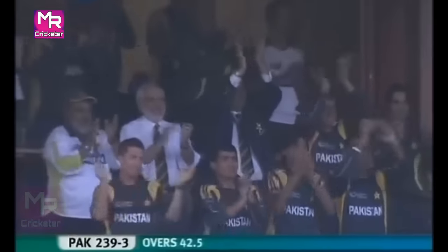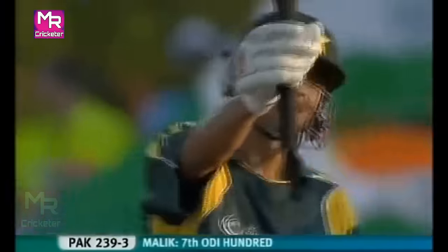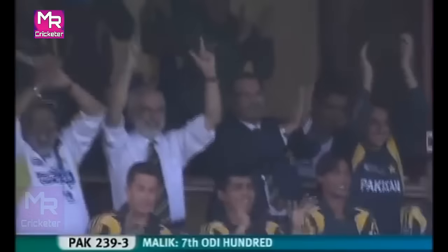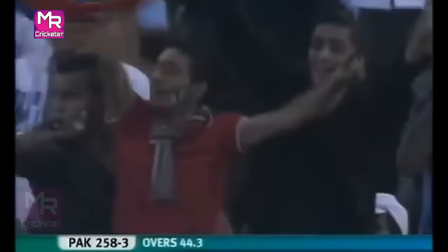It's a brilliant hundred here for Shoaib Malik! And you can see that dressing room all up, clapping the senior pro. 700 in one-day internationals. That shot gets the treatment — a real long hop from Harbhajan Singh. It's not his day. Pakistan cashing in.